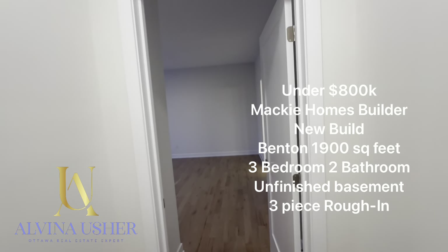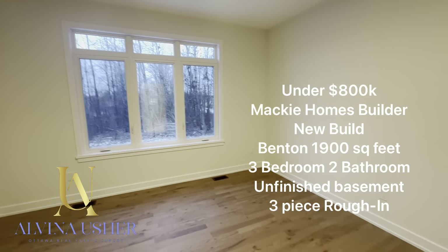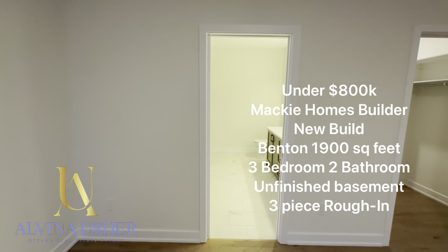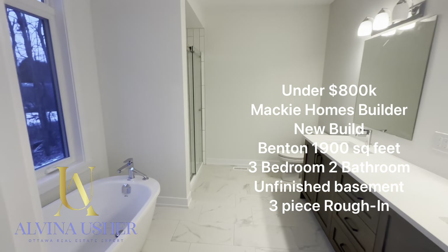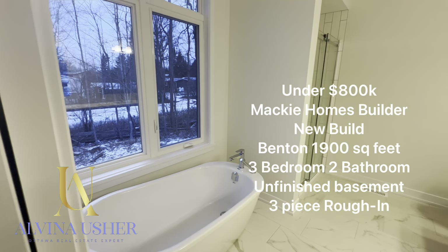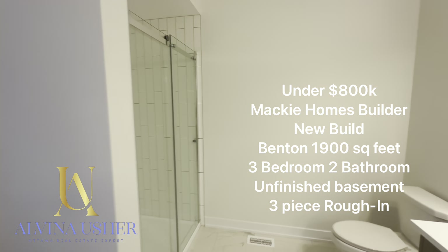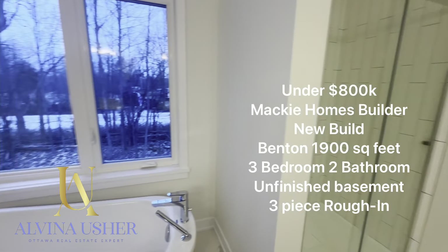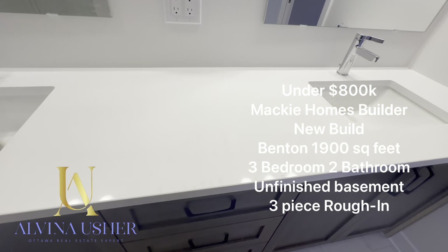The main room — the master bedroom — has a very nice view from the window. Hardwood floor throughout; I think only one bedroom has carpet. There is a standalone bathtub and a nice shower, and you have a vanity right here. Nice vanity.